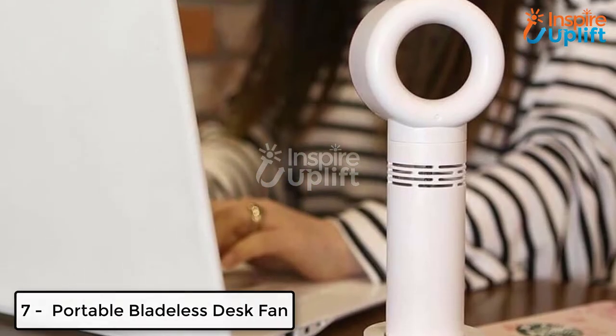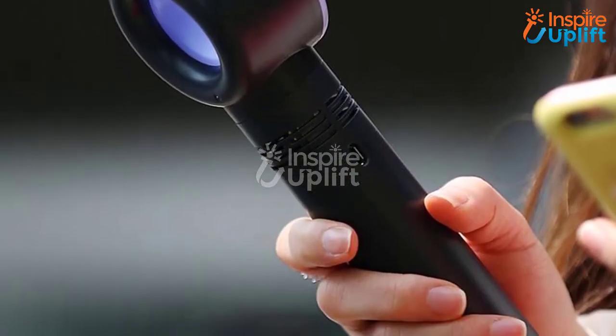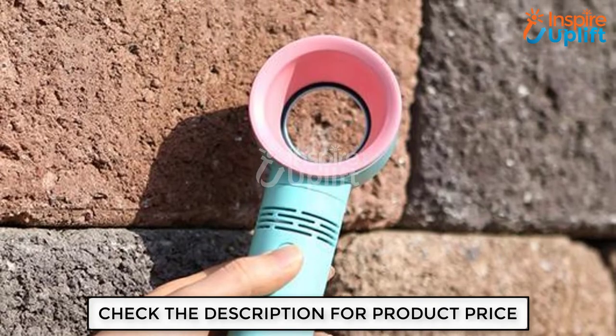At number 7 we have the Portable Bladeless Desk Fan. Either use it on the go or place it at your workbase desk — the choice is yours. This bladeless fan will provide a cool breeze magically. Even your kids and pets can touch it because it is safe and bladeless.